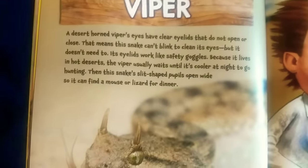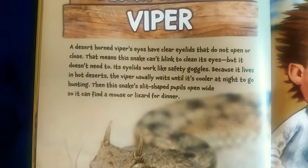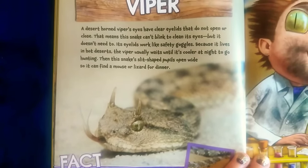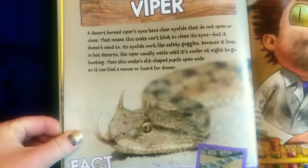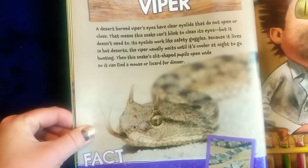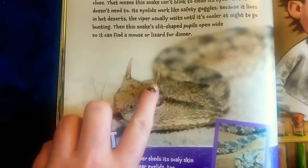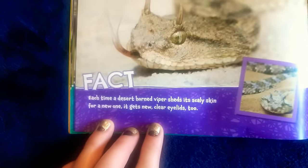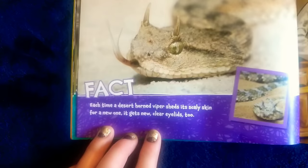Desert horned viper. A desert horned viper's eyes have clear eyelids that do not open or close. This means this snake can't blink to clean its eyes, but it doesn't need to — its eyelids work like safety goggles. Because it lives in hot deserts, the viper usually waits until it's cooler at night to go hunting. Then the snake's slit-shaped pupils open wide so it can find a mouse or a lizard for dinner. Wow, look at its little horns and long eyelashes. Fact: each time a desert horned viper sheds its scaly skin for a new one, it gets new clear eyelids too.